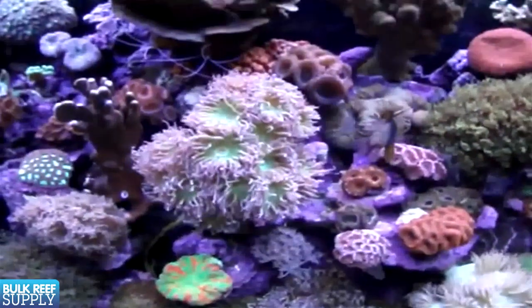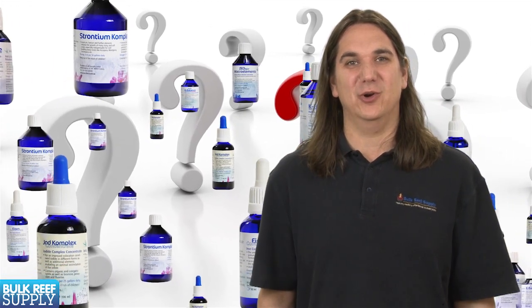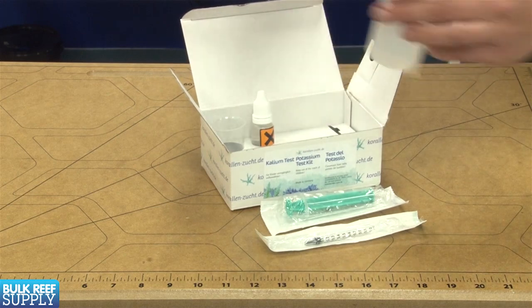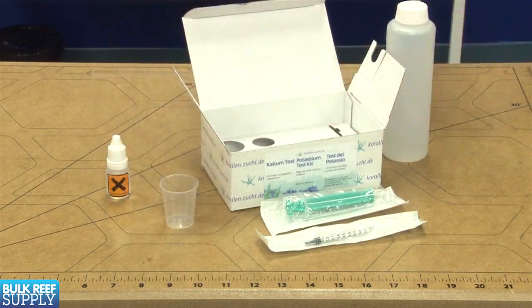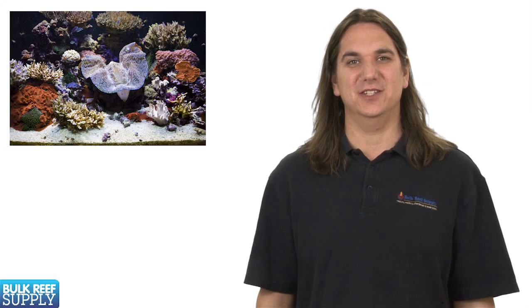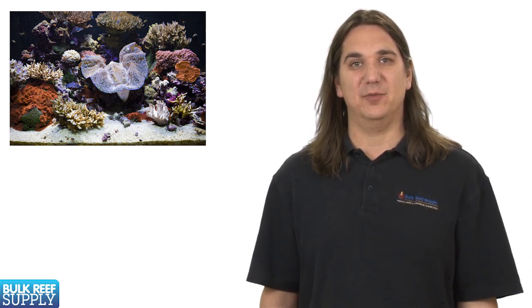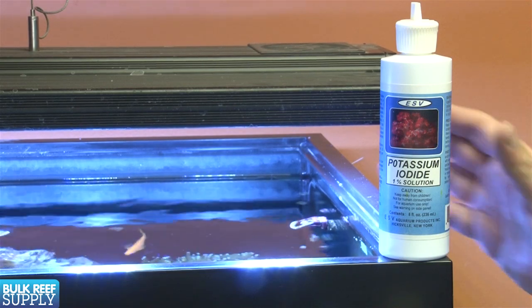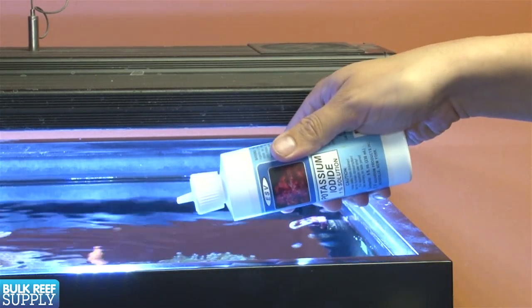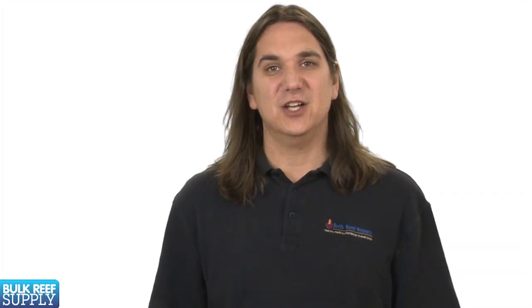However, there are some issues that make it more difficult than we might like. The first is there isn't a commonly agreed upon level or test kit for a vast majority of these elements. The test kits that are available are notoriously hard to do and read properly, or the margin of error is so wide it makes the readings of little use. On top of that, there doesn't really seem to be a general consensus in our hobby on which elements are the most critical or how much to dose. Every brand tells us something different, and overdosing anything in the aquarium is significantly more dangerous than not dosing enough.